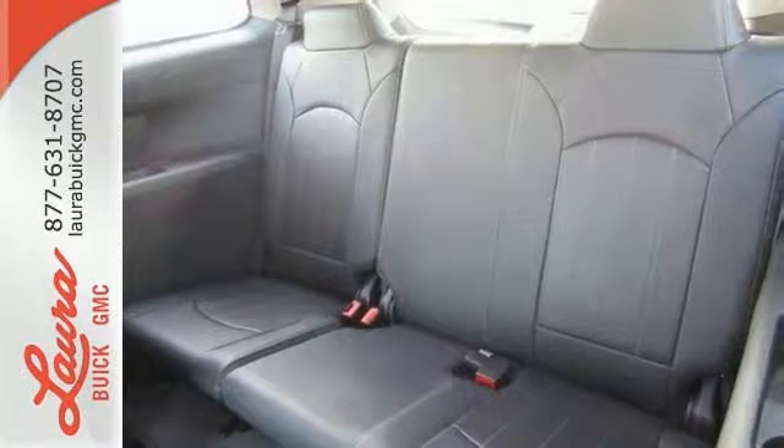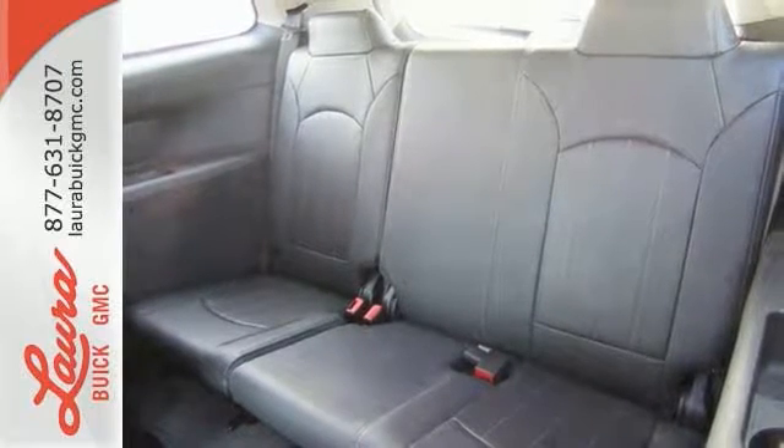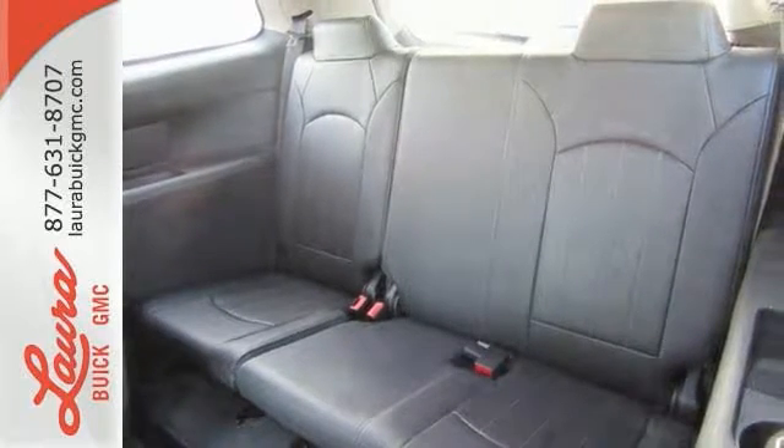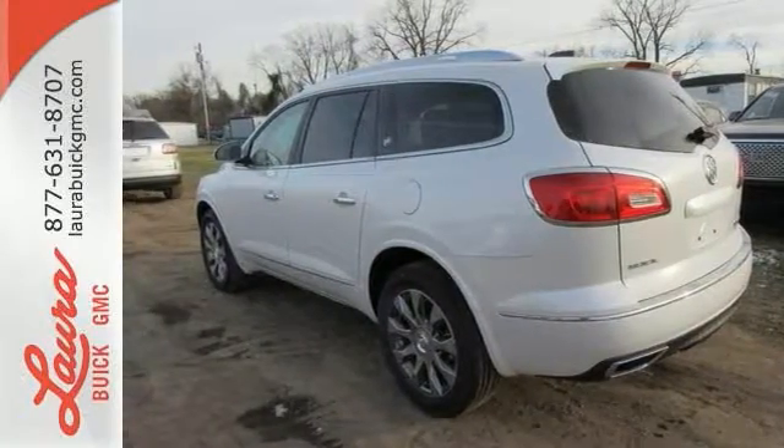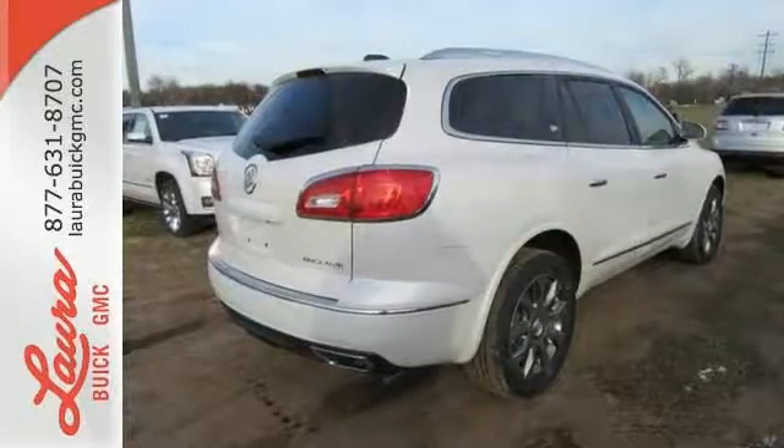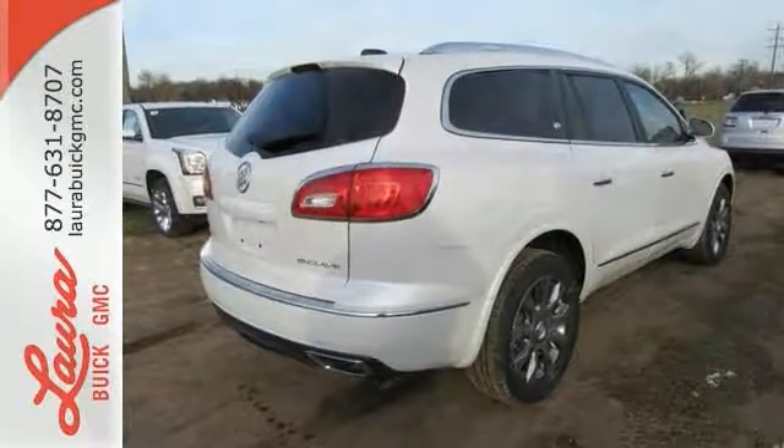The profile is sleek and fluid, yet the interior is open and generous. Three rows of seats await you and your family, while the 3.6 liter V6 engine awaits your ambition. All of the room, none of the bulk. Indulge in this Enclave today.